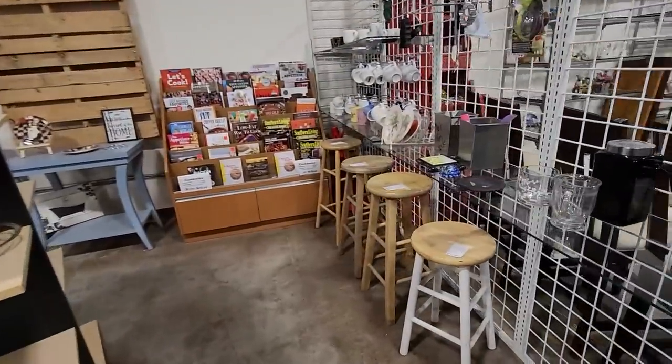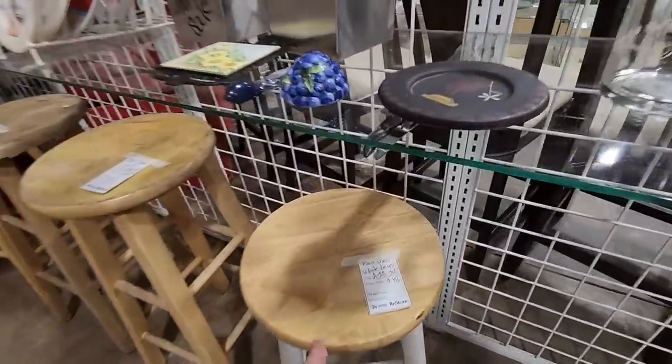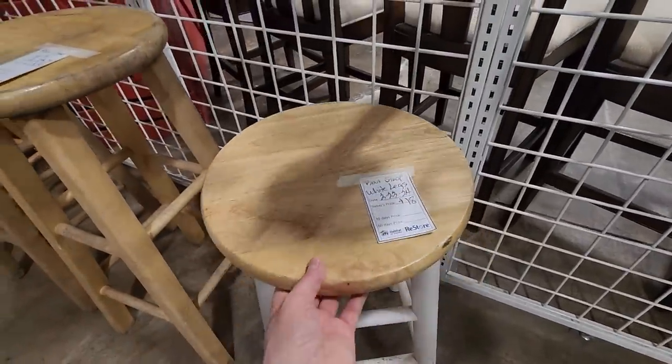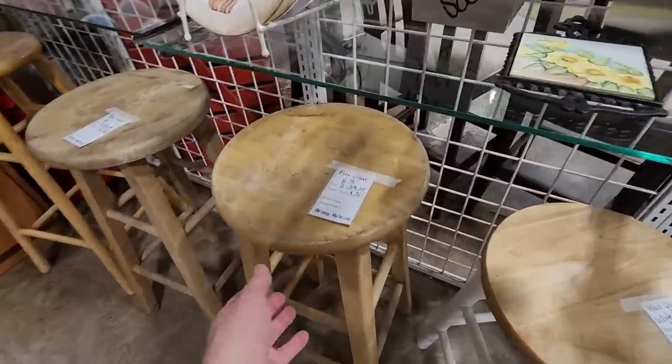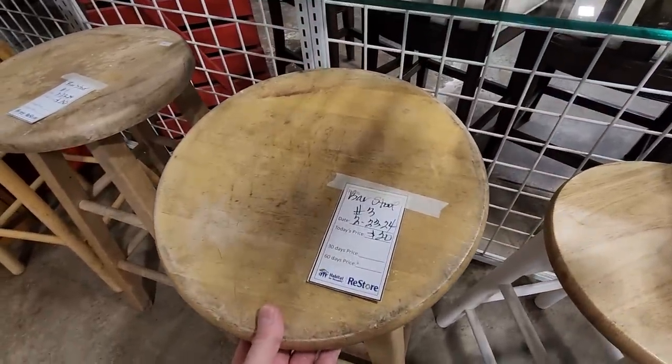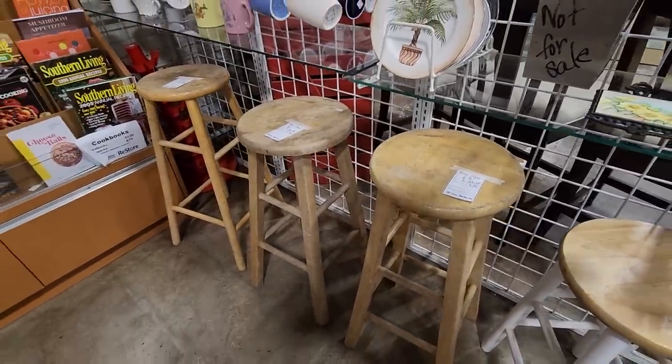I'm going back in their kitchenware section and look at this — they have more bar stools. I love that one — $18. I only saw one of those. But look at these. I love just the different heights of these.